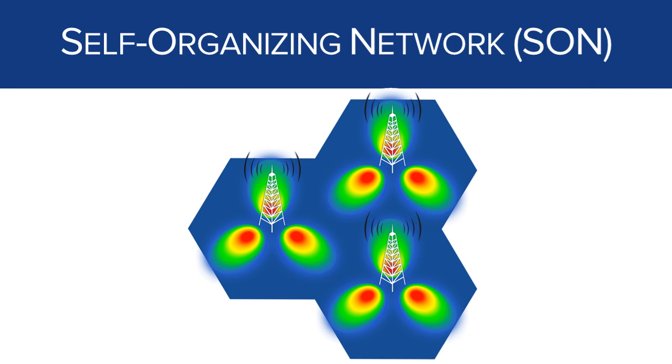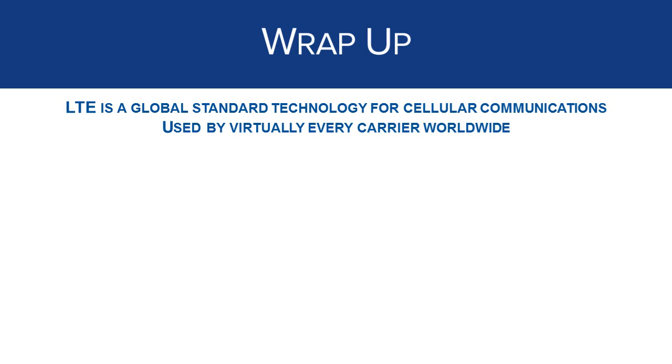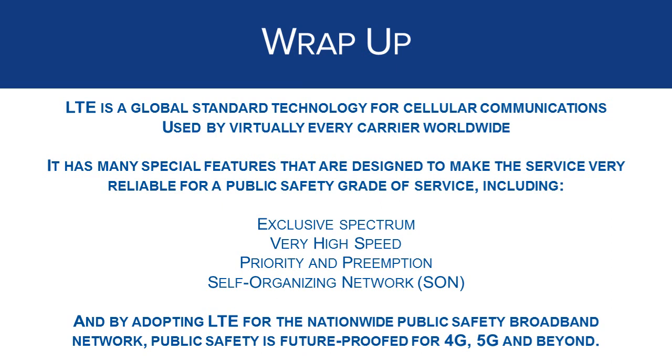This all happens automatically in LTE with the self-organizing network feature. This means that the nationwide public safety broadband network can have a much higher degree of resiliency and survivability than we're accustomed to with our legacy networks. To wrap up, you should now have a better understanding of what LTE is and the benefits that it has for public safety. LTE is a global standard technology for cellular communications, endorsed by public safety and virtually every carrier worldwide. LTE has many features that are attractive to public safety including exclusive spectrum, high speed, priority and preemption, and the self-organizing network. And by adopting LTE as the technology for FirstNet and the nationwide public safety broadband network, public safety is already future-proofed for 4G, 5G, and beyond.